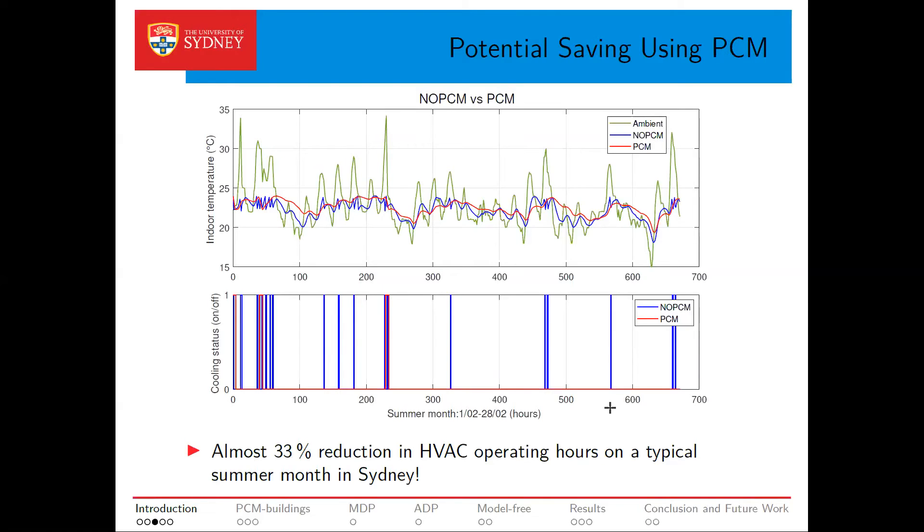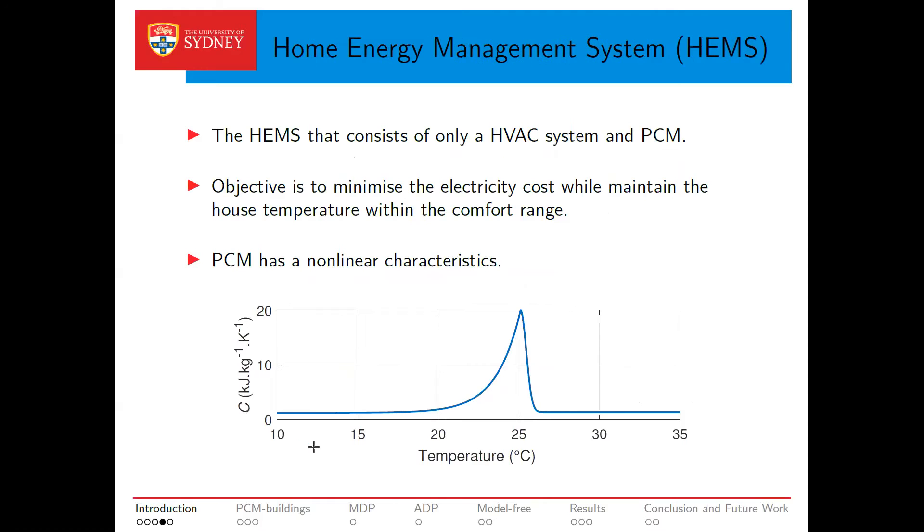This illustrates how much we can save in terms of HVAC system operation hours if we use PCM as insulation in a building. We can see that using PCM in a typical building for summer months in Sydney reduces HVAC system operation by almost 33 percent. In this work we use PCM in conjunction with the HVAC system. We pre-cool or preheat the buildings depending on the season and uptake or shoulder hours to use the stored energy during peak hours.